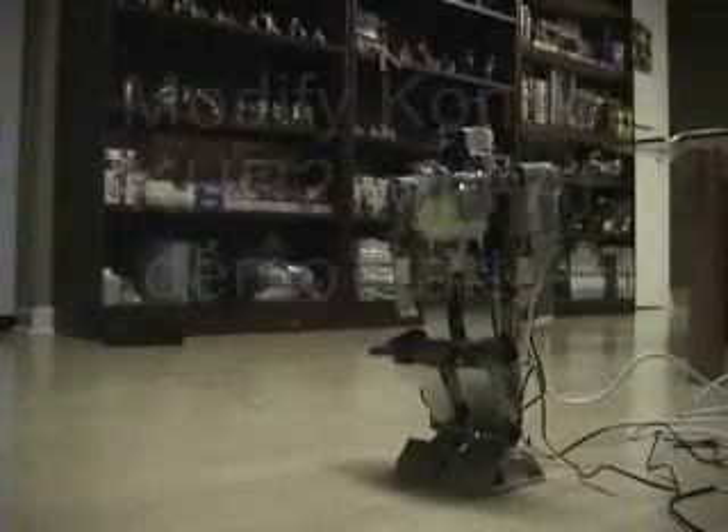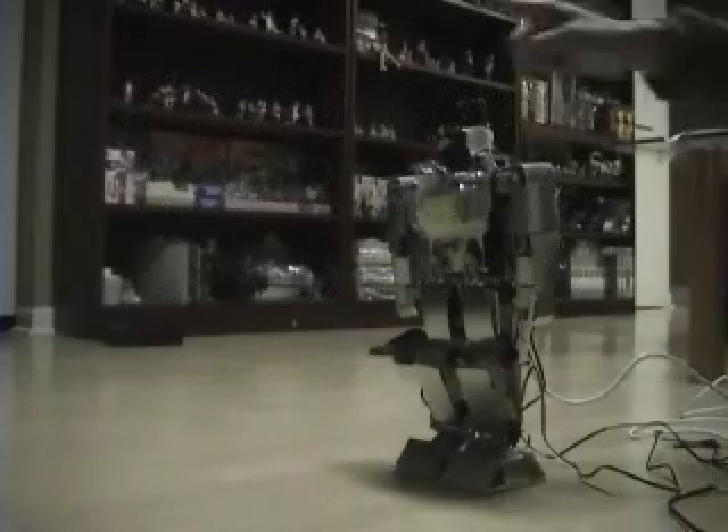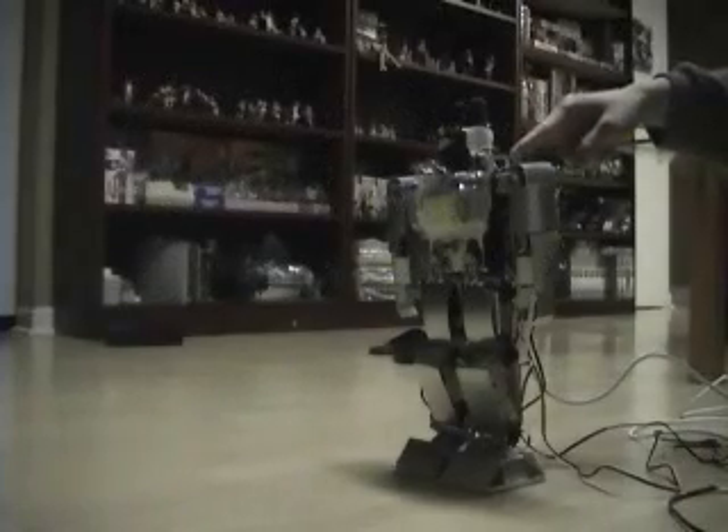Thank you for sending me the stuff I ordered earlier. This is going to be a short demo. Here we have a modified Kondor K-R2. They contain RCP3 and C7 Memo, which is about 7 cm, so you can basically put it anywhere inside the robot easily.